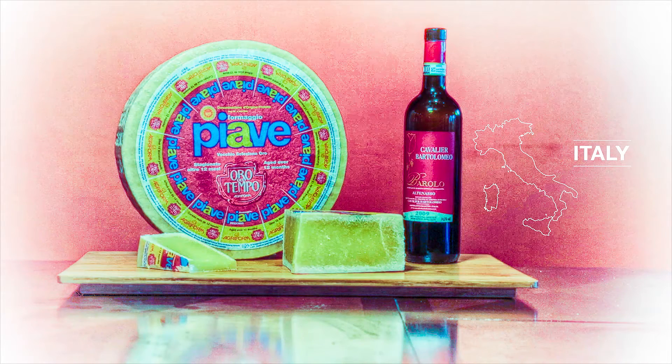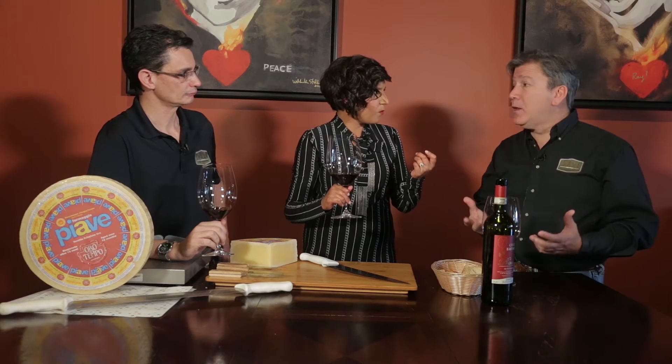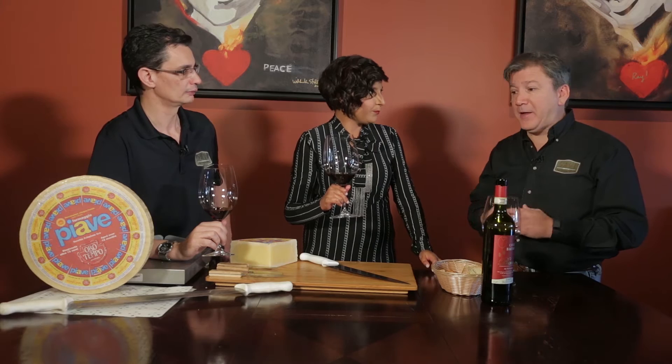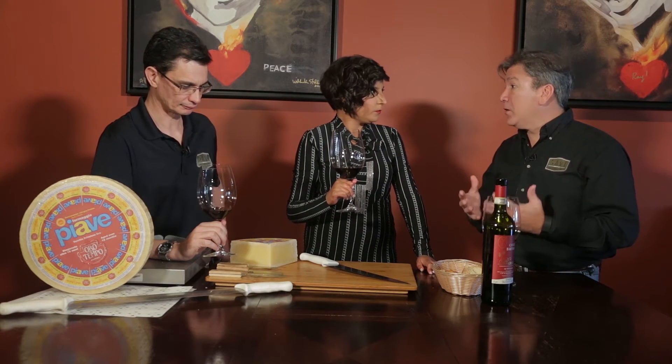And now for the final stop on this matchmaking European tour. We are stopping in the Piemonte region of Italy. They are known for the best — some consider — of Italian wines. The king of Italian wines: Barolo. This has a lot more tannins to it, right off the bat. These wines have to stay in barrel for at least three years.